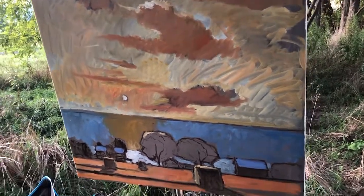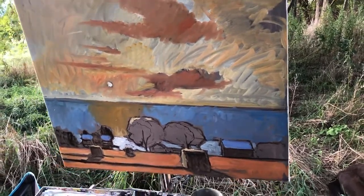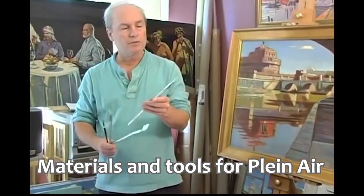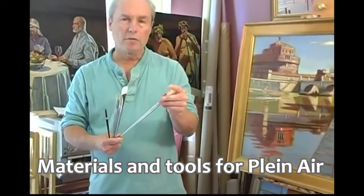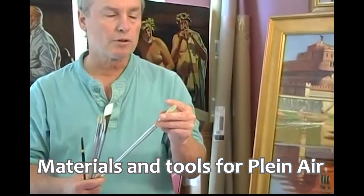This DVD covers color usage, drawing, and composing, along with many other relevant considerations. There is also a segment on tools and materials where you will be shown which brushes, easels, and canvases to use to make your plein air work much more organized and successful.